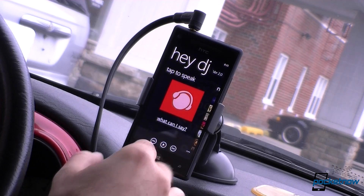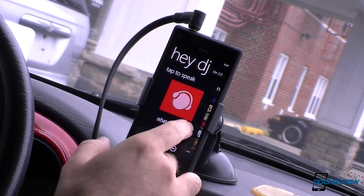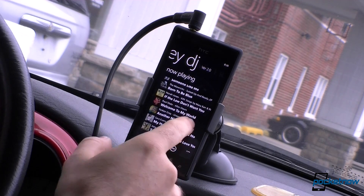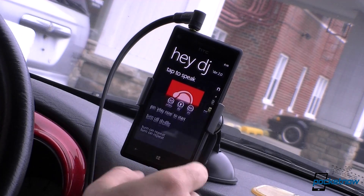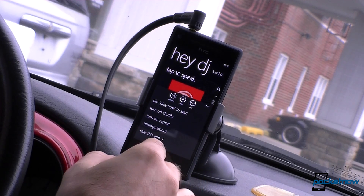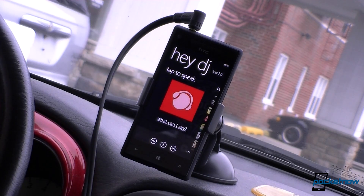And there you go. We see a nice background image, we see now playing, and we see a history. You can pin it to your start screen in case you want to touch it to activate it. There's some settings. But this is a really great feature for Windows Phone 8 now that it supports third-party extension of the speech interface.